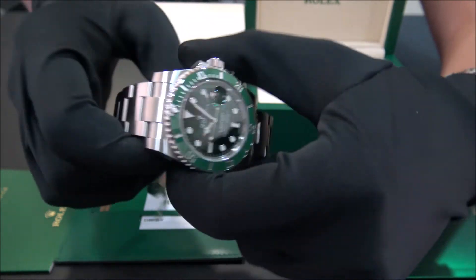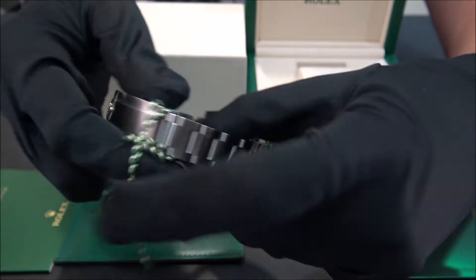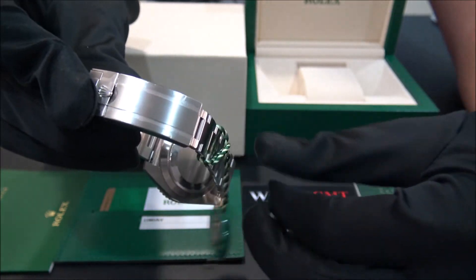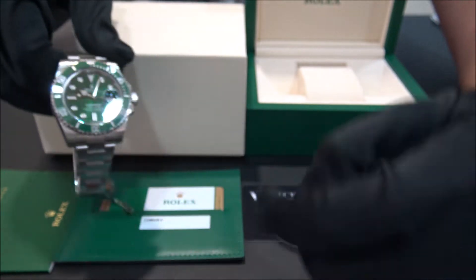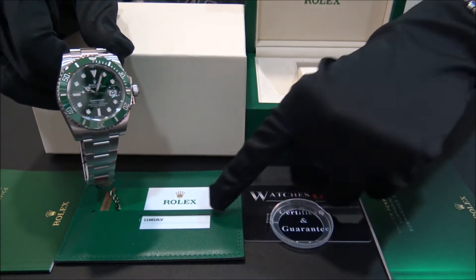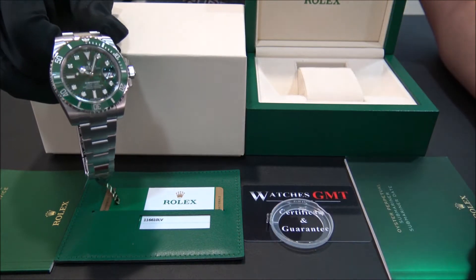The watch is in new condition, never used, with all the plastics. It comes with box, booklets, warranty card and 5-year warranty.